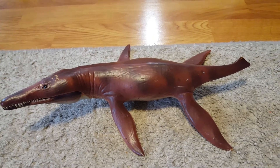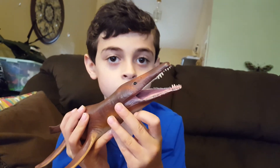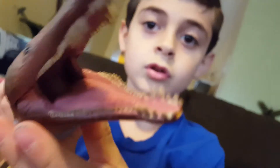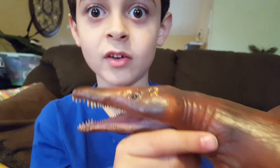This is Kronosaurus. He also lived 66 million years ago and was 33 feet long. Look at those sharp teeth — and his head was over 6 feet long. Scary.